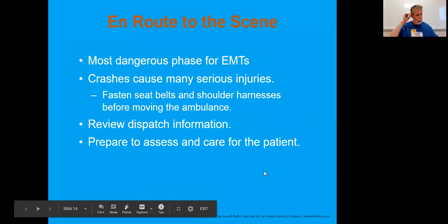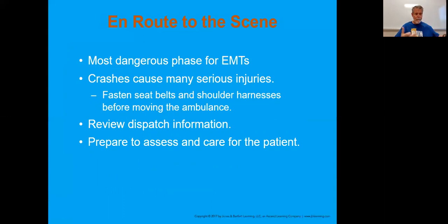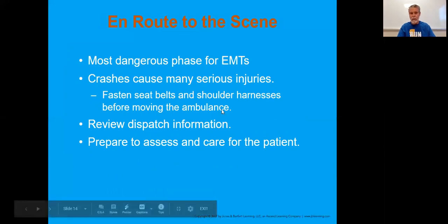En route to the scene, this is the most dangerous time for the EMTs or paramedics as they're driving to it. Crashes are obviously bad because that potentially slows you down, and then it also slows down the person you are trying to help.